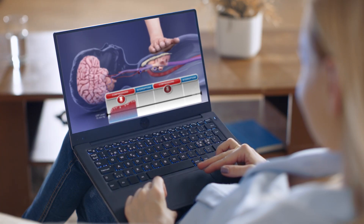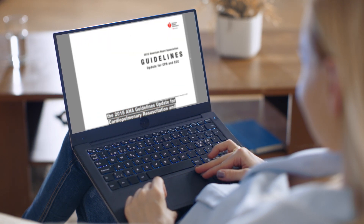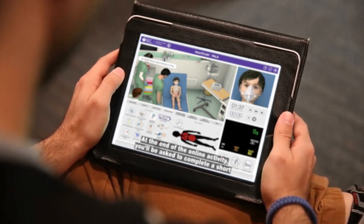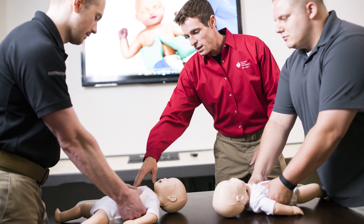Today's HeartCode PALS allows students to learn at their own pace, on their own schedule, 24/7. The online tutorial provides all the information students need to start right and finish strong.